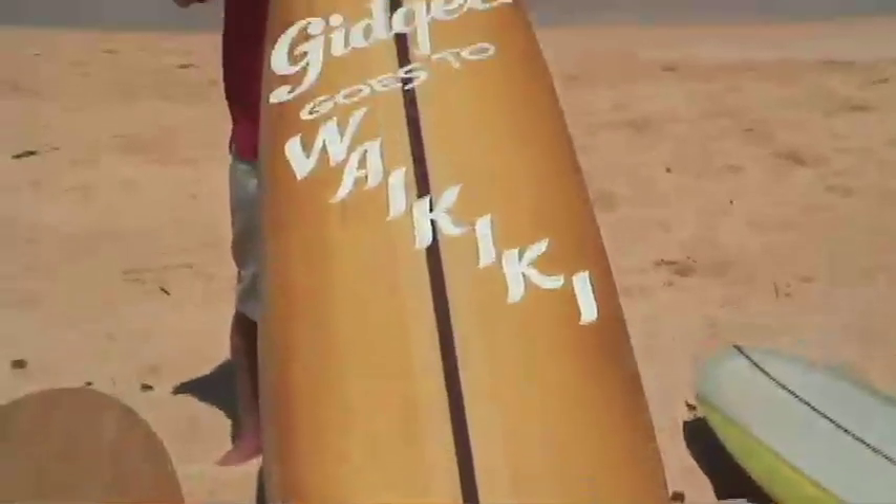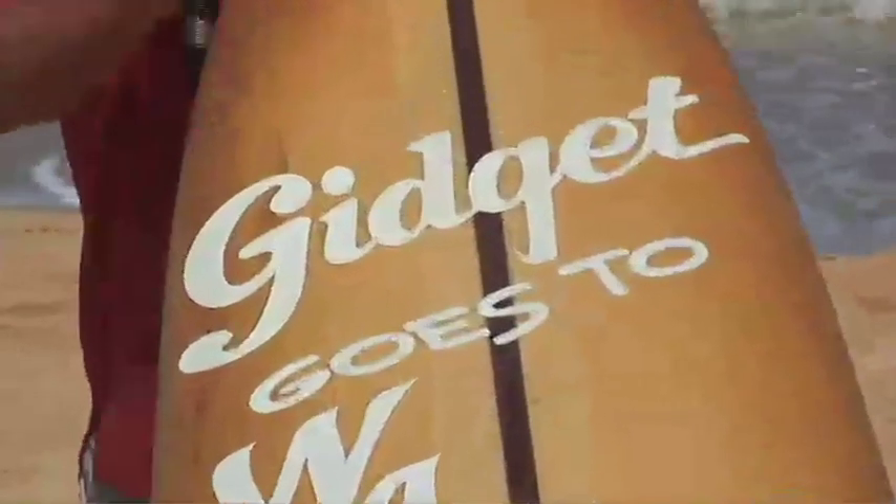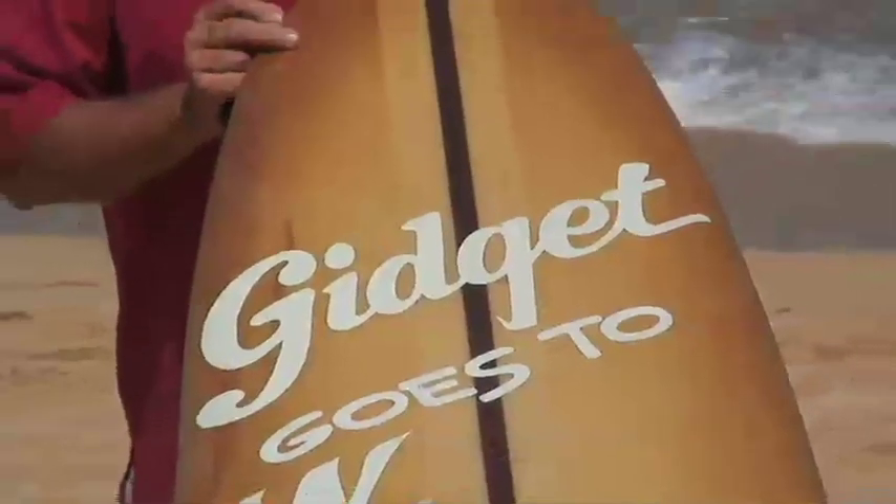The first foam boards came out in about 1958 and by 1960 foam became the medium of choice. This is a classic Dale Velzy-shaped foam surfboard with a three-quarter inch redwood stringer. What makes this board unique is it was actually used as a prop board for the Gidget series of movies that Hollywood produced in the early 60s. Gidget really opened up surfing and exposed it to the masses across America. This prop board, shaped by Dale Velzy around 1960, was used for surfing and in the movie — it represents the whole essence of the early 60s foam board era that exploded surfing across America and around the world.